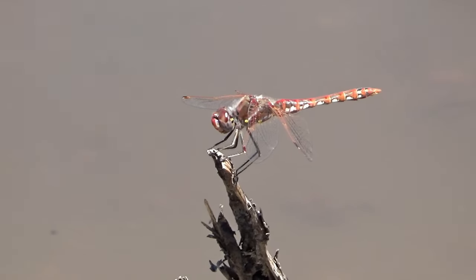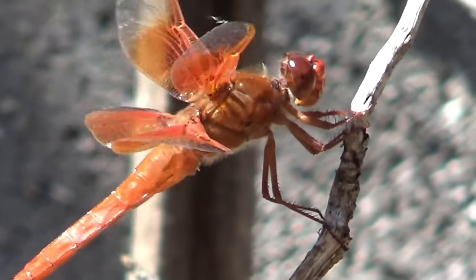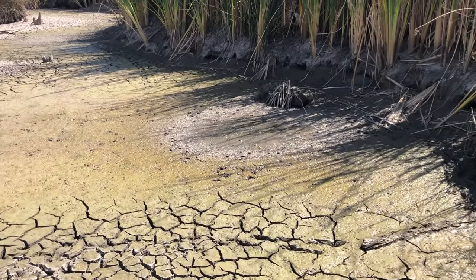Darting through the skies above the cattails, you may see all sorts of dragonflies, like the bright red flame skimmer, who hunt for mosquitoes and other insects.